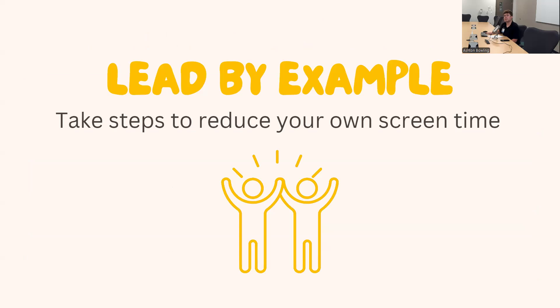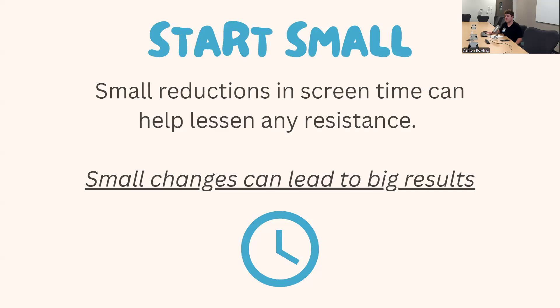One incredibly important strategy is to lead by example. Take steps to reduce your own screen time, because kids copy your behavior — when they see you on your phone, they want to be on their screen too. It's also important to start small. Small reductions in screen time help lessen resistance, and small changes lead to big results. For example, going on my phone before bed leads to not being able to fall asleep until midnight, so taking those small steps back is so important.